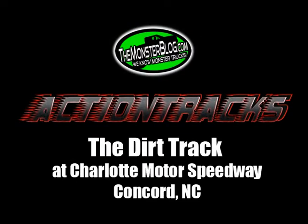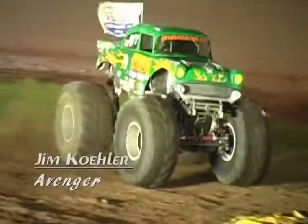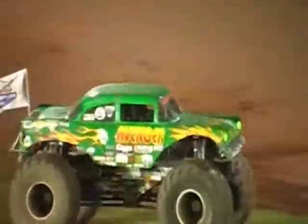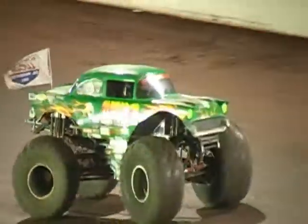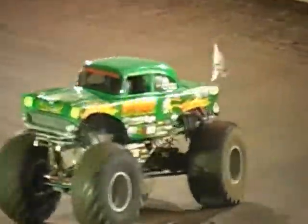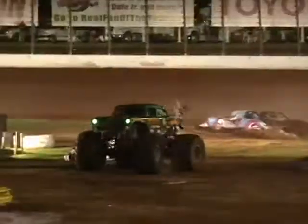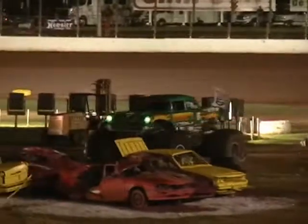Welcome back to Action Tracks. It's a back-to-school bash. Next up, we've got another freestyle powerhouse. Jim Kohler and the Avenger is on the track. Steve Sims, our second truck out tonight, has set the bar pretty high with a 27. Only three points to work with for Jim Kohler and the Avenger. We'll see what he can do out here on the Charlotte track.